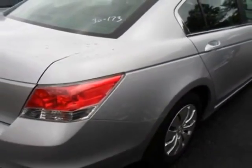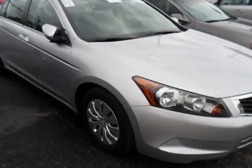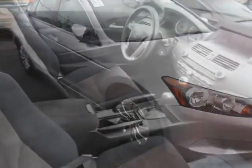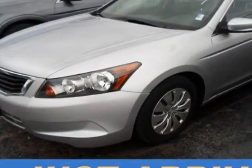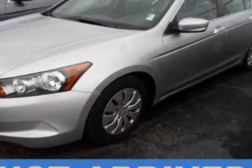This Accord sedan boasts a 2.4 liter inline 4 engine and has a 5-speed automatic transmission. Additional options for this vehicle include power locks, CD player, cruise control, and driver airbag.